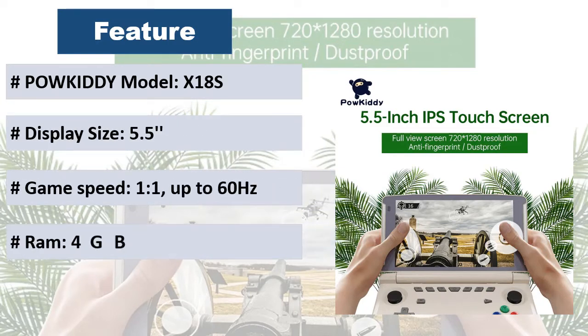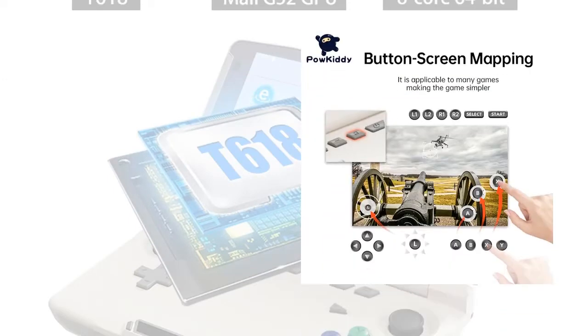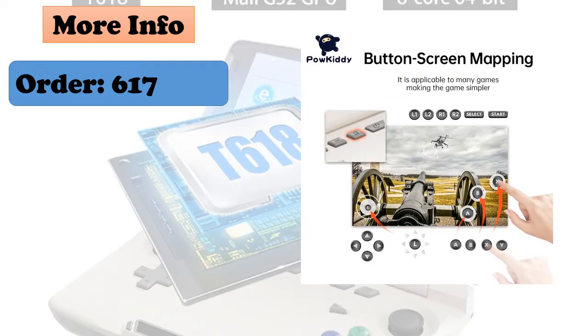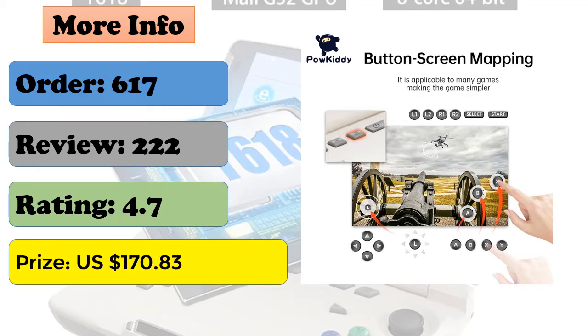Gamepad control with wider game view, button screen mapping applicable to many games. Flip sleep function supports sleep mode. You can even play PC games through Moonlight on the X18S. HD output lets you take your games and video to the big screen TV with easy-to-use HD output.